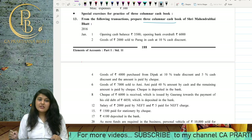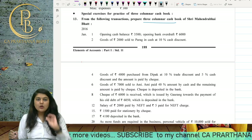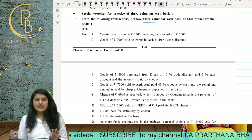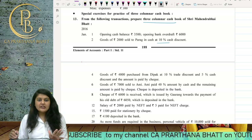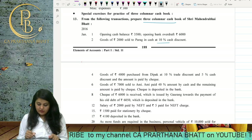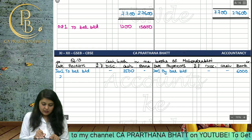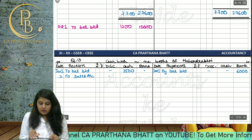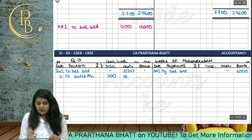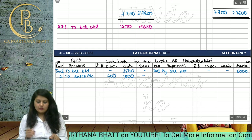Next, goods of 2000 sold to Parag in cash at 10% cash discount. We received 1800 in cash. So the entry is: To Sales Account — discount 200, cash received 1800. That's all for this entry.